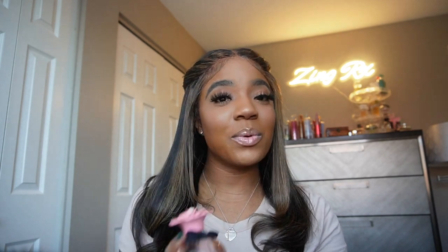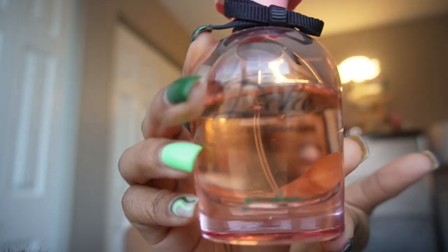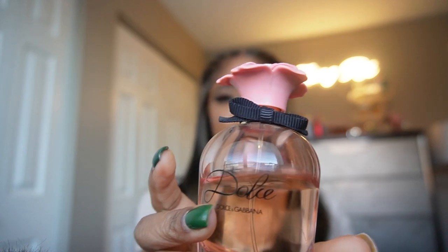This one is by Dolce & Gabbana — Dolce & Gabbana Garden. I love her so much; she's almost halfway gone, but she is definitely one of my go-tos. She is a very floral, fruity, gourmand fragrance — she also gives me coconut, floral, and vanilla. There's always vanilla in there somewhere! She is flirty — a very flirty scent that just fits the bill for every occasion.